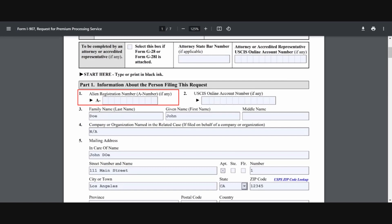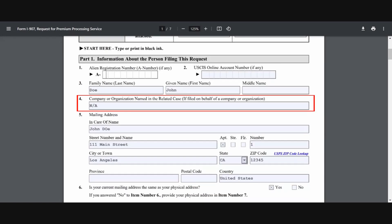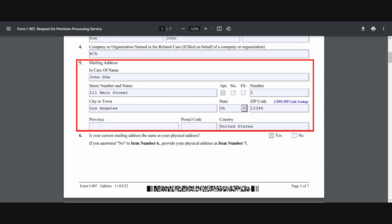Which means that if you're going to be filing the STEM OPT extension, you would already have an alien registration number, and in that case you would have to enter that number here. Number two, you would enter a USCIS online account number if you've ever received one. Number three will be your full name, starting with your family name first and your given name second. Line number four wouldn't be applicable for someone who's filing the OPT by themselves.